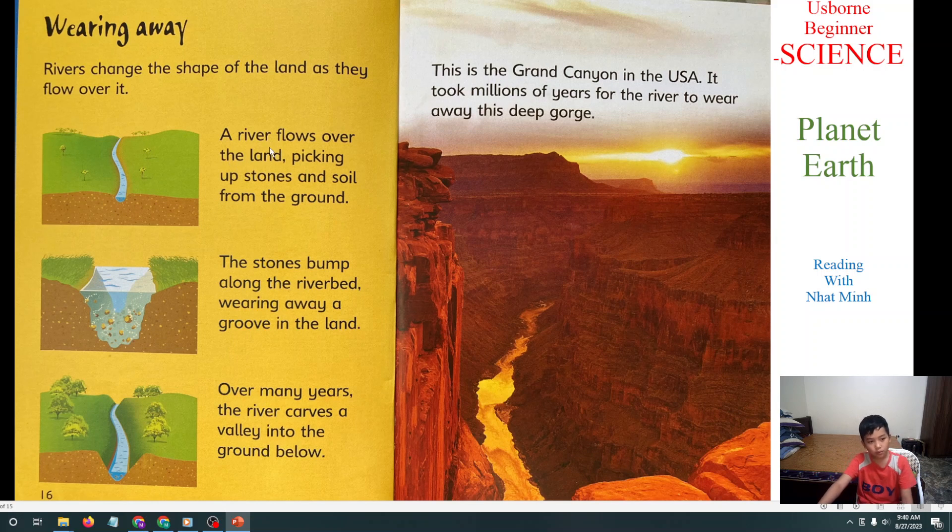Next we will learn about Wearing Waves. Rivers change the shape of the land as they flow over it. A river flows over the land picking up stones and soil from the ground. The stones bump along the riverbed, wearing away a groove in the land. Over many years, the river carves a valley into the ground below. This is the Grand Canyon in the USA. It shows meters of rock worn away from the riverbed, making it very deep.